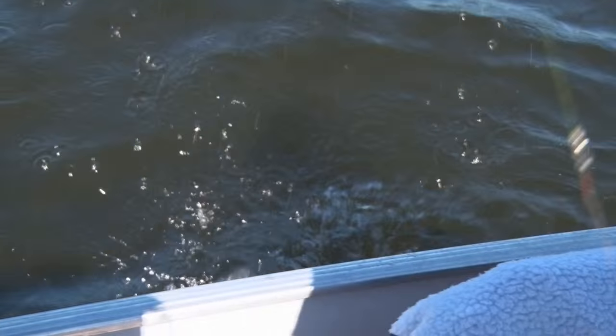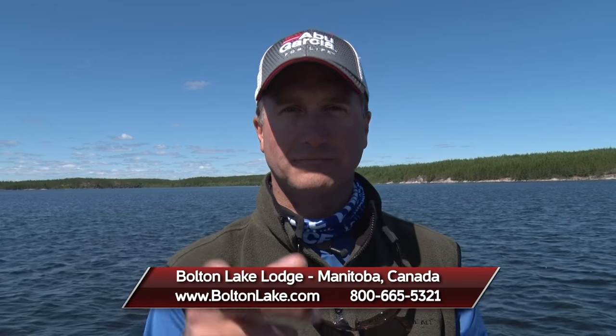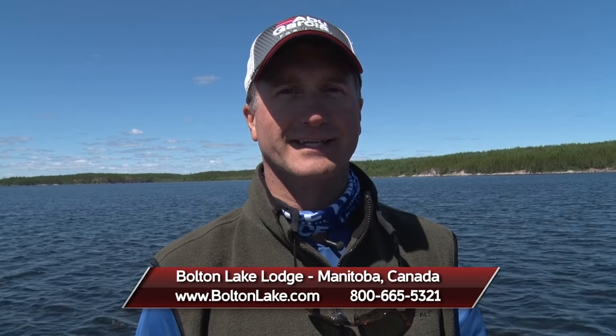Well, after a great morning of walleye fishing, we're going to head in. I'm getting hungry for some shore lunch. If you want to check out all the action that Bolton Lake has, go to boltonlake.com. I want to thank Manitoba Tourism as well as Bolton Lake for having us up here. I'm Larry Ladowski — we'll catch you later.